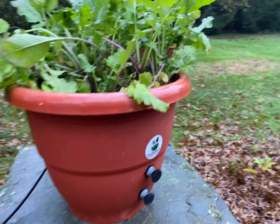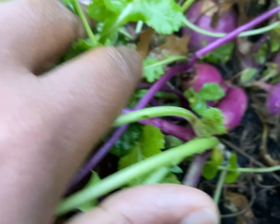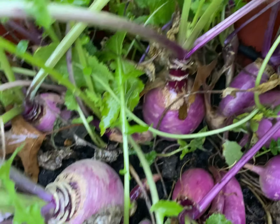This is a 16-inch planter, and these radishes are absolutely stunning, guys. A neighbor came over, was looking at them, and I had no idea they were growing like this in this TorpedoPot.